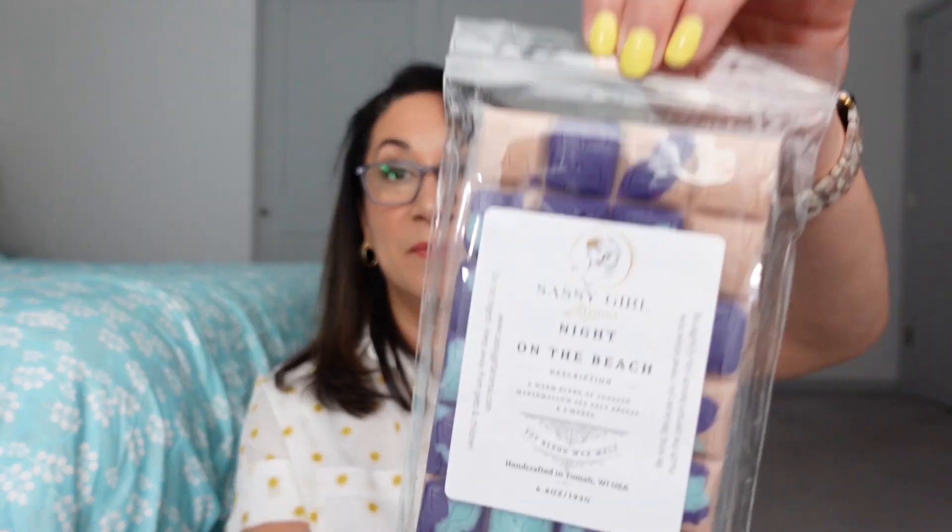I don't remember how many brittles are in here, but I unwrapped them all from their packaging and put my glasses on because I struggle reading the scent notes. This first one is Night on the Beach — a warm blend of toasted marshmallows, sea salt breeze, and s'mores. I get the sea salt breeze — it's not too salty — and I get the marshmallows. I don't know that I pick up on s'mores, but maybe it'll come out more on warming. If it just smelled like this, it'd be good enough.